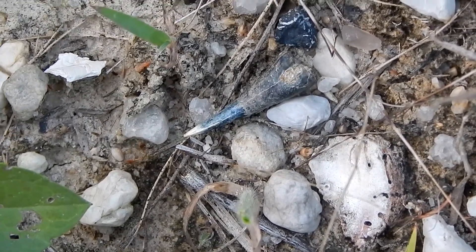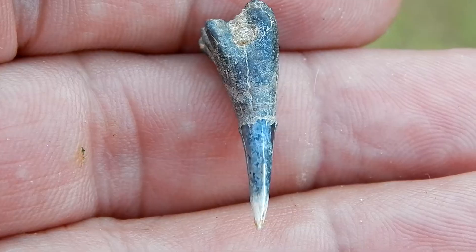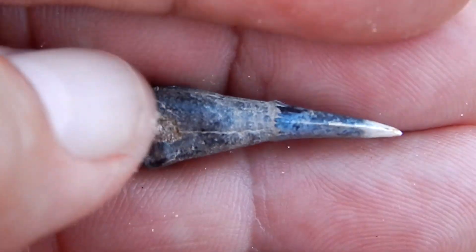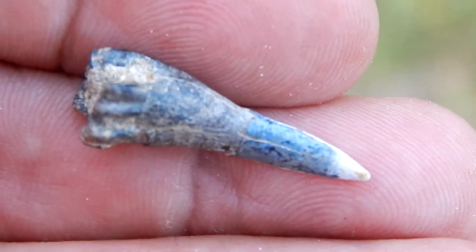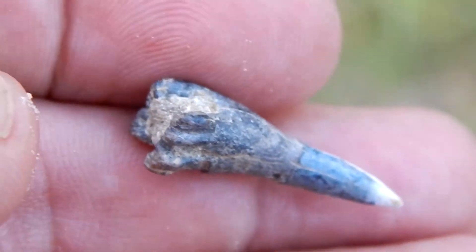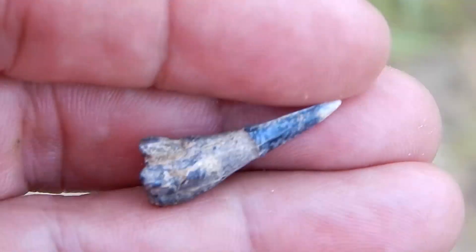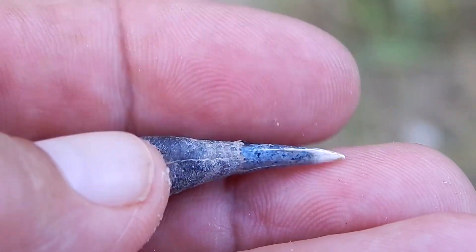Here's another pretty good find. This is the rostral tooth of a sawfish — one of the teeth that would have lined the sawfish's bill. This blade would have stuck out, and this thick root would have been inside the bill. This is an Ischyrhiza mira. This particular species of sawfish went extinct at the end of the Cretaceous, so this is another fossil that is at least 65 million years old.